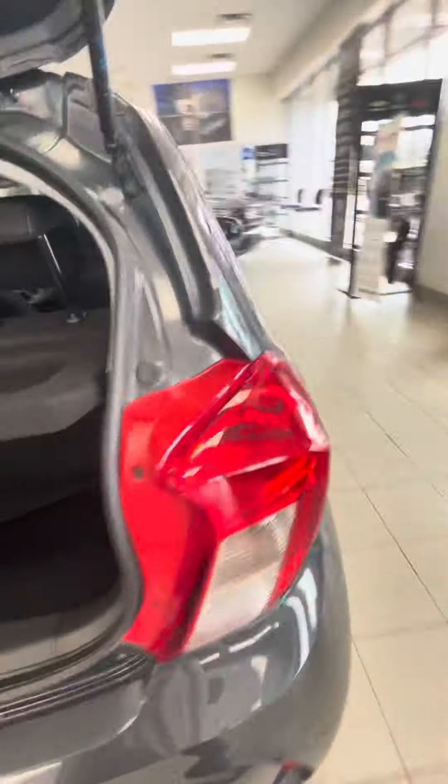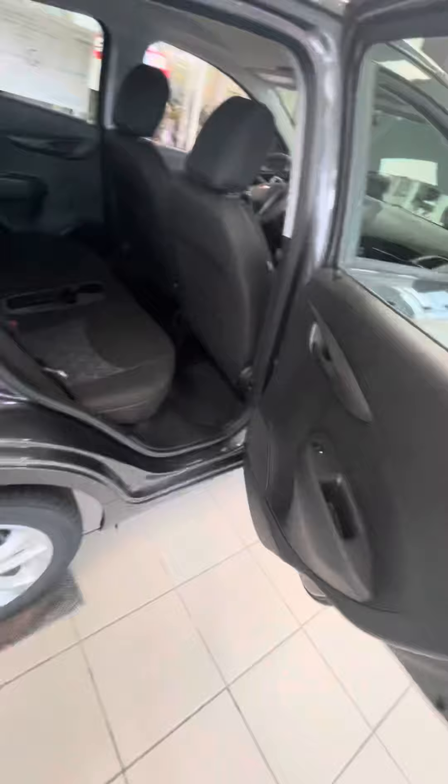There's a nice cargo space with a cargo cover here. And then coming into the back, you have a fair bit of room as well as your cup holder.